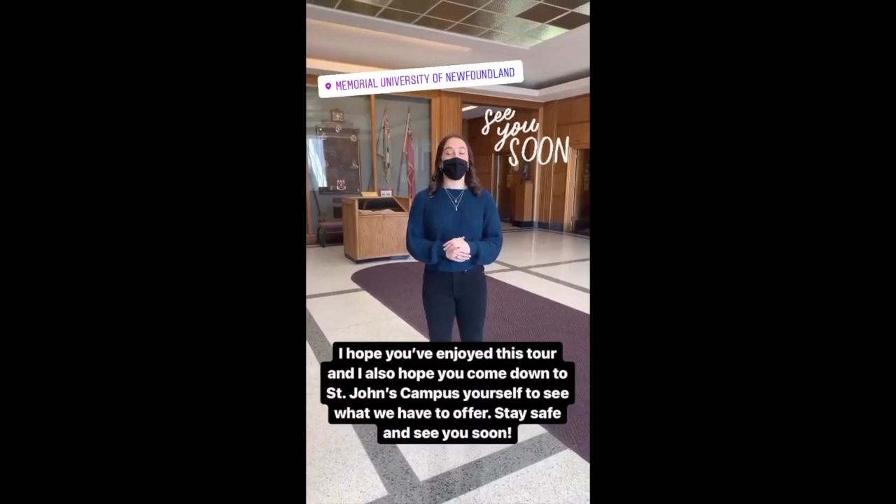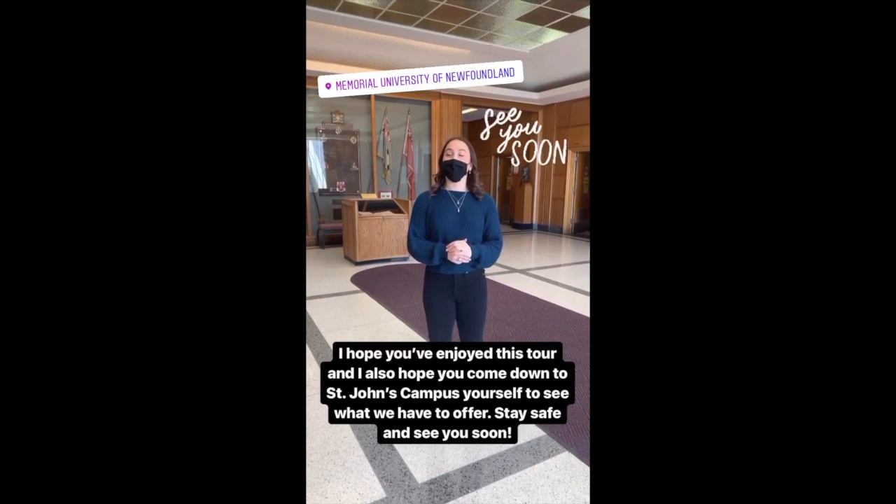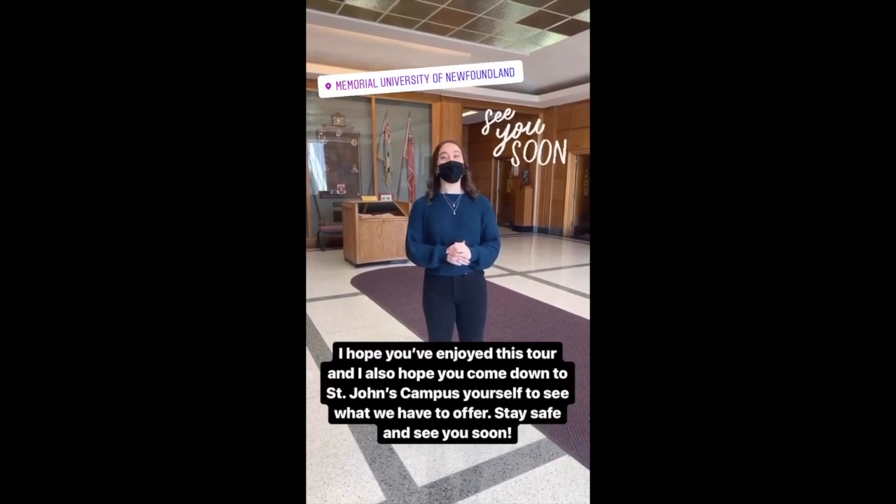I hope you've enjoyed this tour and I also hope you come down to the St. John's campus yourself to see what it has to offer. Stay safe and see you soon!